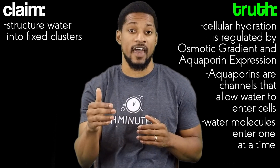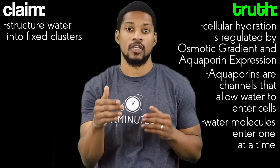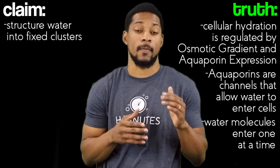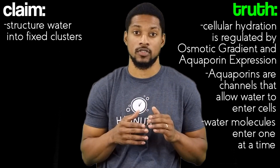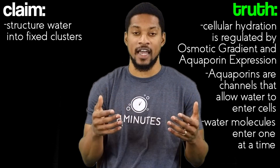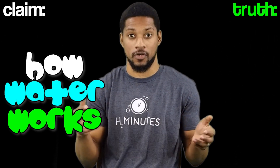This leads us to the fact that if water molecules could hold together in a fixed structure, they cannot get into our cells as a cluster. Whether your water had big clusters or microclusters, the clusters — if they existed — would still need to break down to go into your cells one by one.